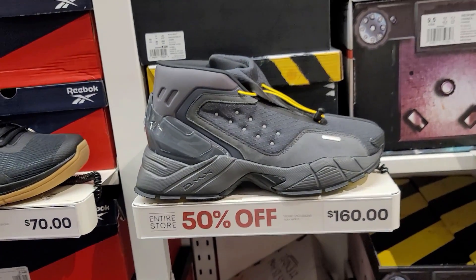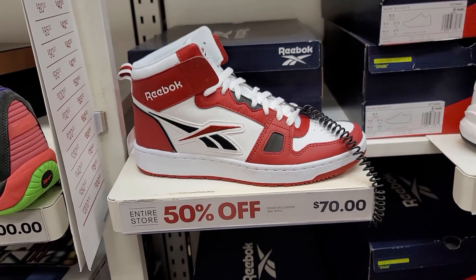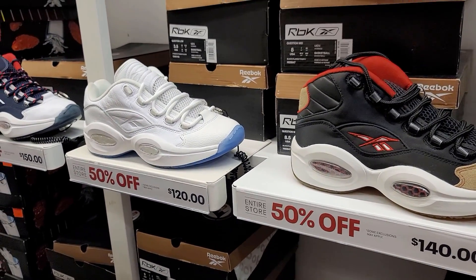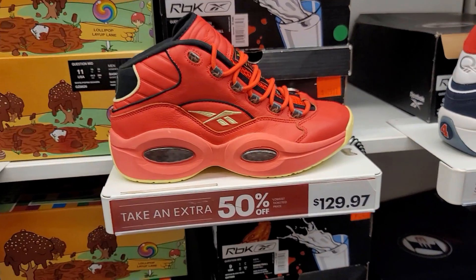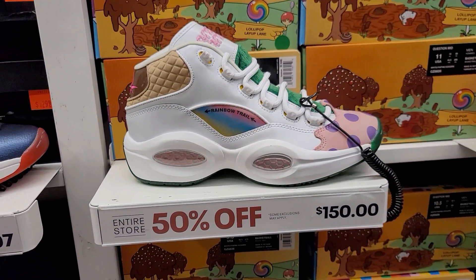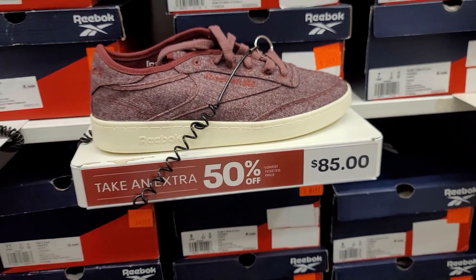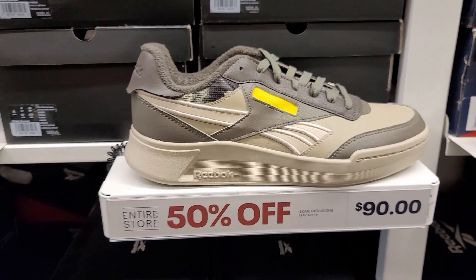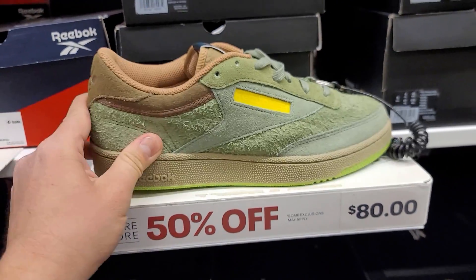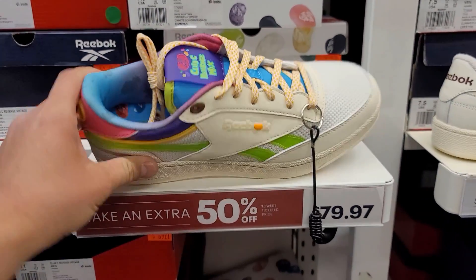Buck 60 for these, only size 10 and 9.5. They got the Ghostbusters Question one - only a couple sizes though. Question Lows not too many sizes - everything's selling out. Some more mids at 130, you get 50% off. I'm so sad I missed out on the pumps. Club C Wolves and more Club C Revenge Legacy - 50% off. National Geographic ones with some funky suede weird colorway. Classic ones 35 for these.